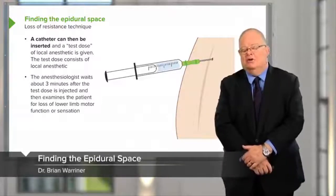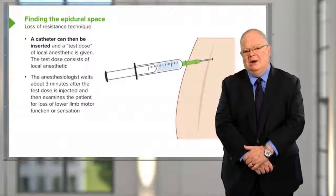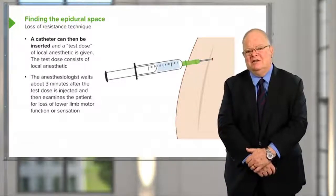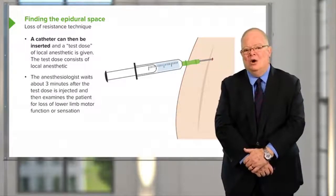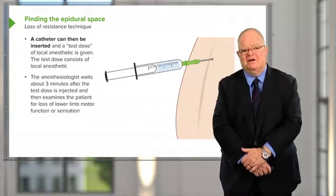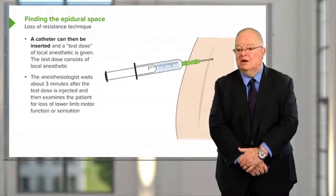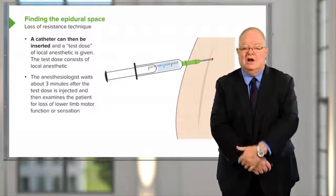How do we find the epidural space? The epidural space is really almost an imaginary space. It exists, but it's not like a hole or an open area in the body. It's an area that's packed full of blood vessels and fat. But the interesting thing is that its major connection with the rest of the body is through the thorax, through the chest.